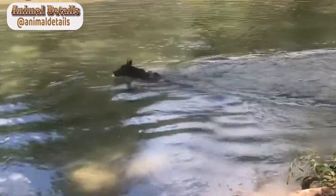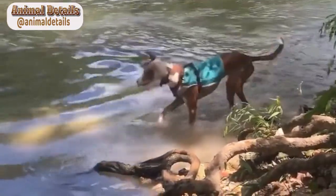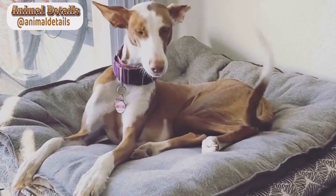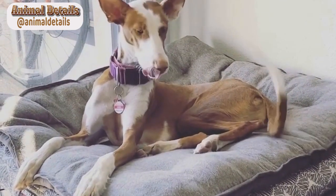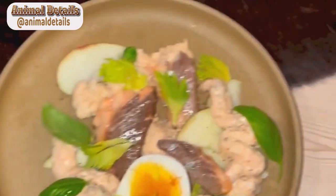The Ibizan hound, also known as the Ibizan pedenco, is a breed of dog that originates from the Balearic island of Ibiza in Spain. They are known for their athletic build, slender yet muscular frame, and their elegant and distinctive appearance. The Ibizan hound is also known for its excellent sense of smell and its ability to locate prey with ease.